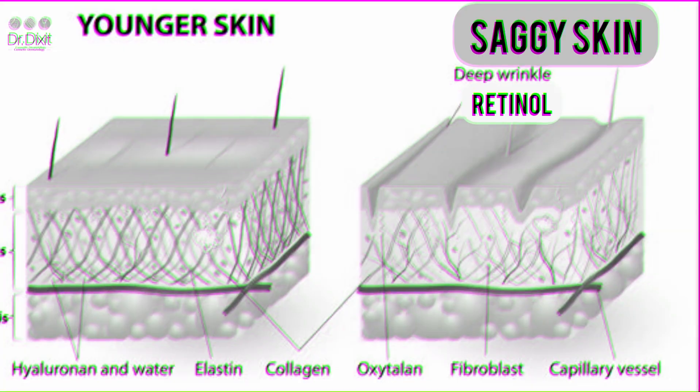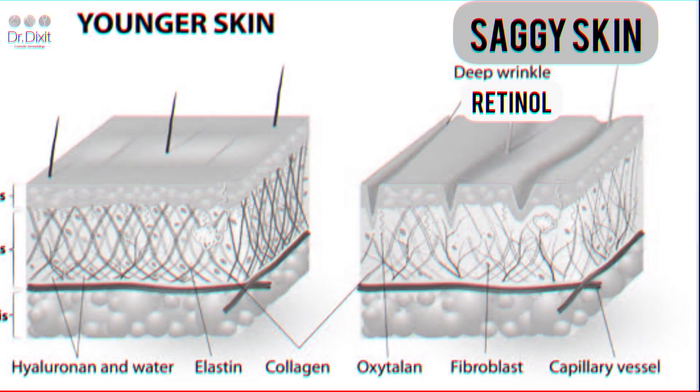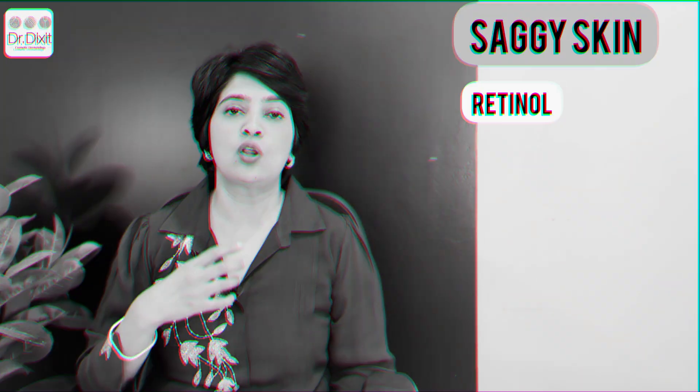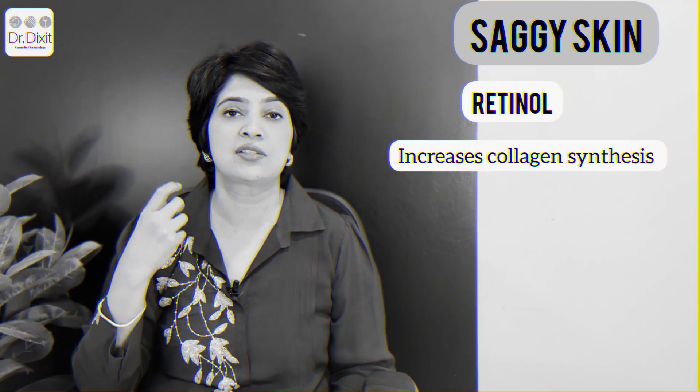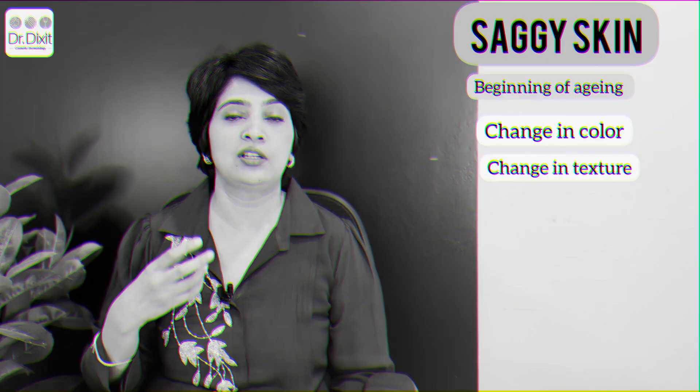Today I am going to talk to you about saggy skin, the layer of fat and the layer of the SMAS. Retinol is a wonderful cream which increases collagen synthesis, makes the skin tighter, and helps with changes in color, texture, and dullness of the skin. But if the solution is not retinol, then what is the solution?